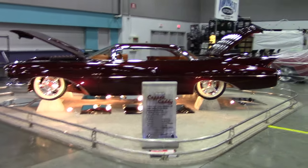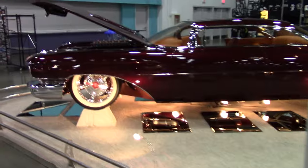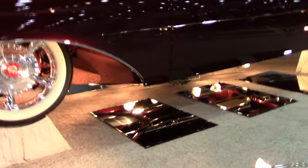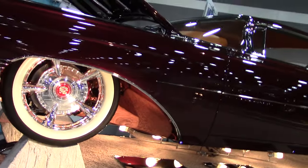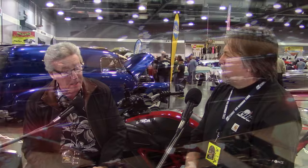And do you know that the white wall on that rim is the rim? It's not a white wall rubber. So you don't have to get out there with the Ajax and scrub — you get out with a paint can. He took it to another level.